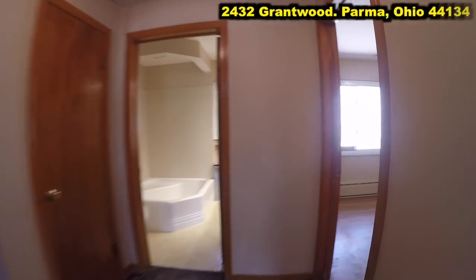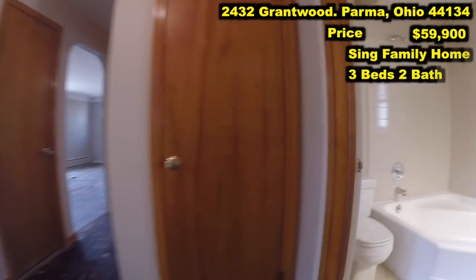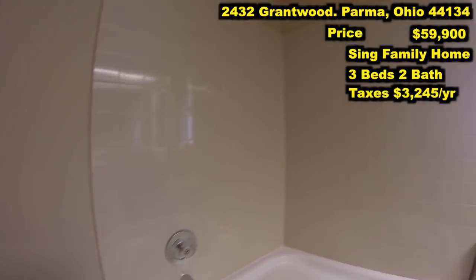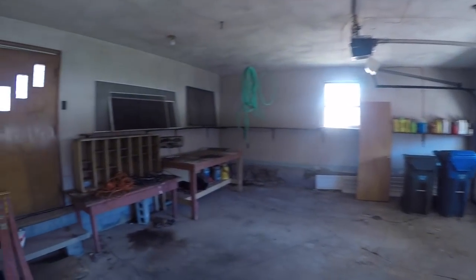While you take a tour of this house and see how dated it is, I'm going to go over the numbers — because that's what we're all here for. I have listed this property for $59,900. It's got three beds, two baths. The annual taxes are $3,245 a year. It was built in 1953. It's obviously a brick exterior and it's got a nice attached garage.